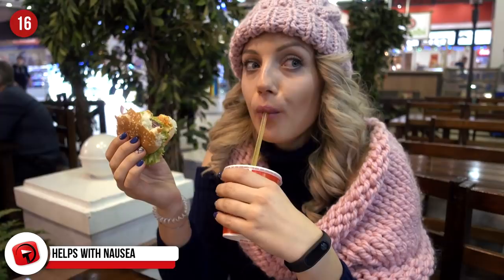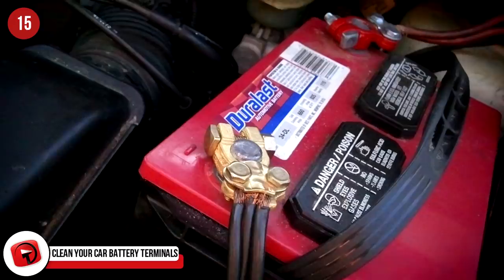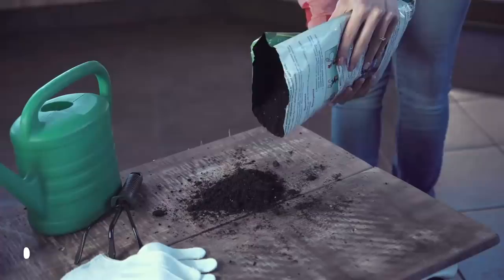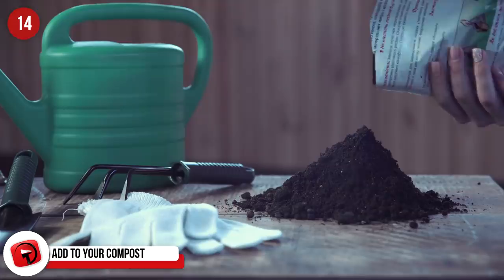Clean your car battery terminals. You can use Coke to clean your corroded car batteries or to ensure a better connection. The Coke doesn't dilute the battery acid and does a great job at cleaning it up. Add to your compost. If you are stuck with a lot of flat Coke and you are not feeling nauseous, then add it to your compost for an extra boost. The acid and sugar helps break down organic matter and attracts microorganisms, further assisting in the composting process.